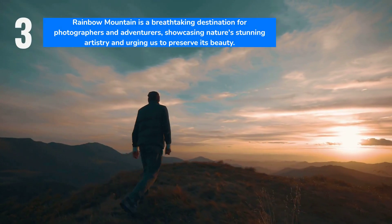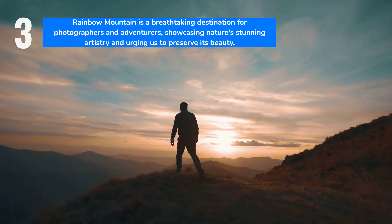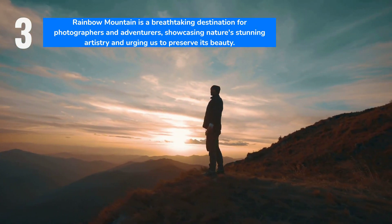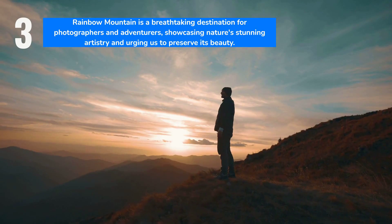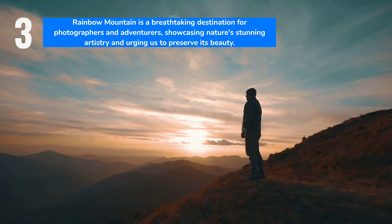Photographers and adventurers alike will find Rainbow Mountain an inspiring destination. Its natural hues, when experienced firsthand, provide an authentic and awe-inspiring spectacle — a testament to nature's artistry and the importance of preserving such wonders.